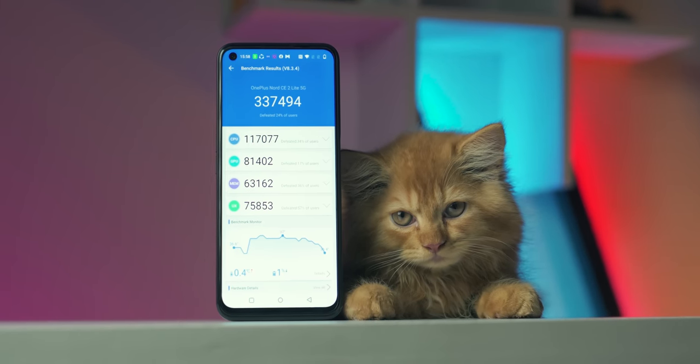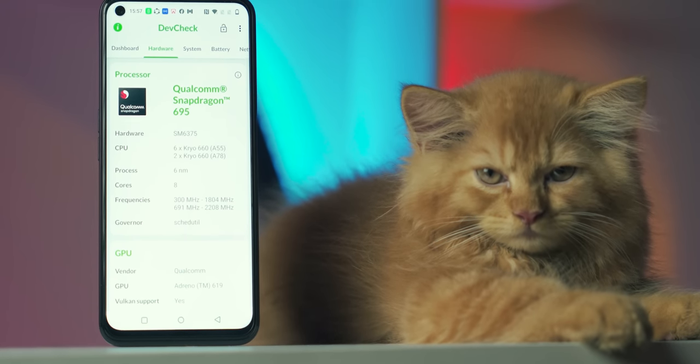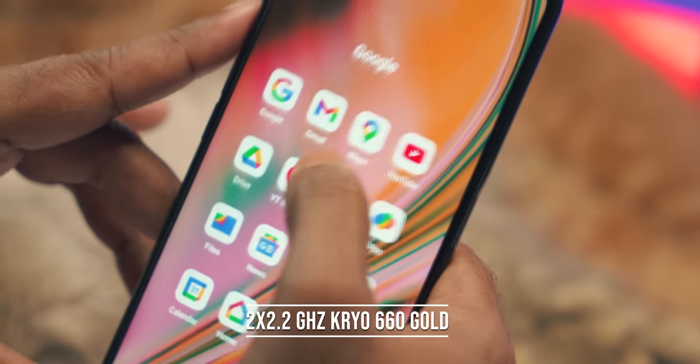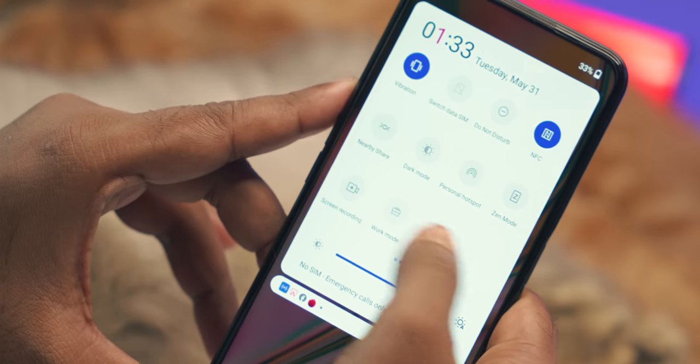If you have already seen this processor with another smartphone, you can review our channel. The main processor is 5G, called Qualcomm Snapdragon 695. It is an octa-core processor with performance cores running at higher clock speeds and efficiency cores at 660MHz silver configuration, plus 1.8GHz gold cores.